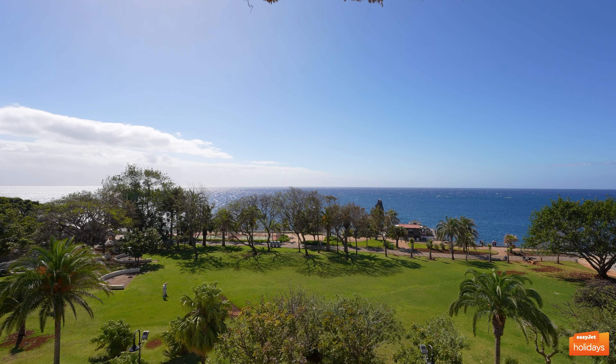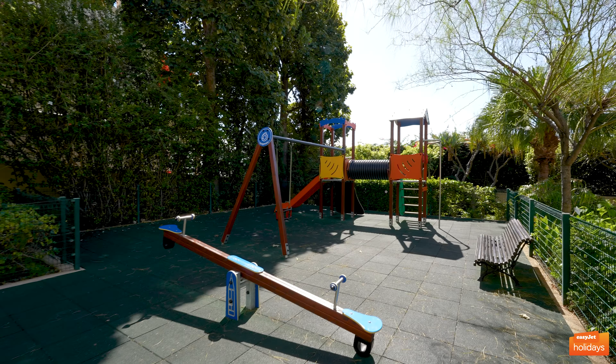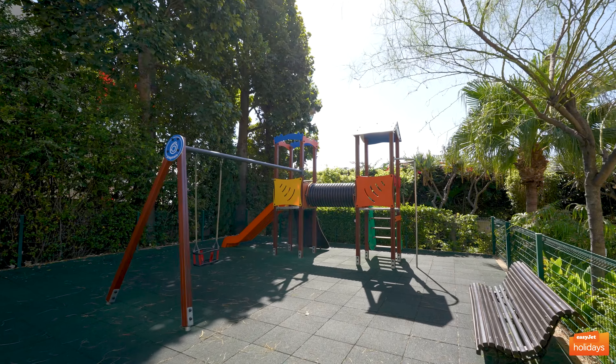There's a lot to do for adults and kids alike, including a mini golf course, a giant chess set, tennis — both full-sized and table variety — a playground, and more.